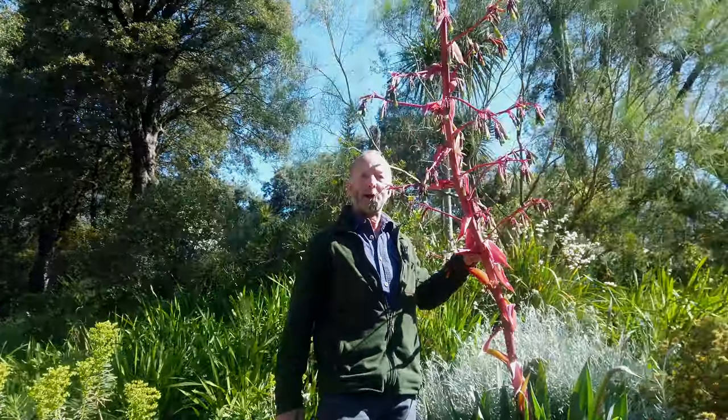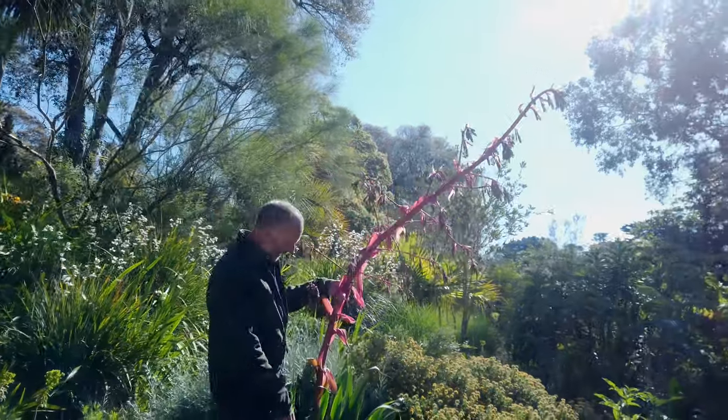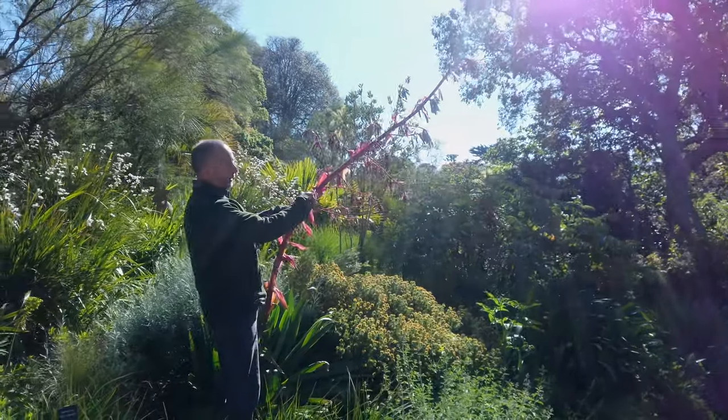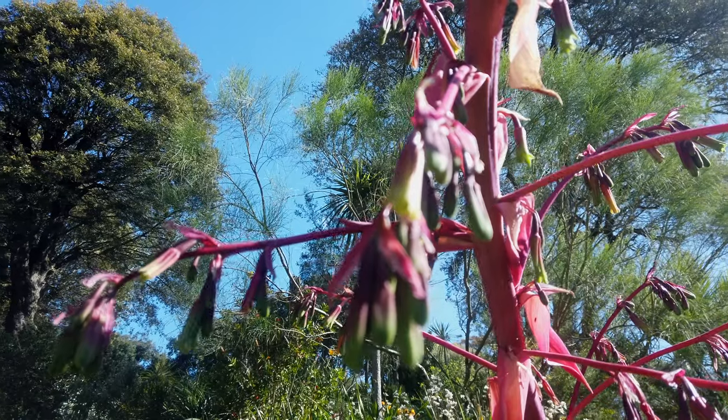How about this for a flower spike — quite spectacular. This is Beschorneria yuccoides — it looks a bit like a yucca with big spiky leaves. But look at that flower: trying to describe what it looks like — almost orchid-like.